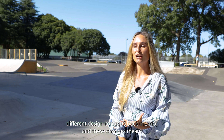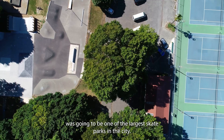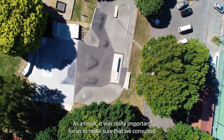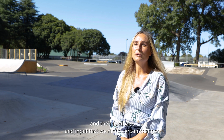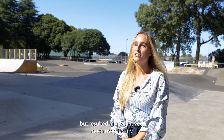We started looking at different design concepts back in 2019 and these changes meant that the Bishopdale skate park was going to be one of the largest skate parks in the city. As a result it was really important for us to make sure that we consulted and involved the community and the skating fraternity, and their feedback and input meant that we made certain changes which resulted in a well-loved, much-used facility.